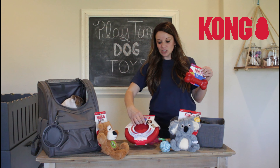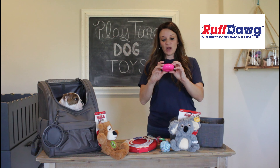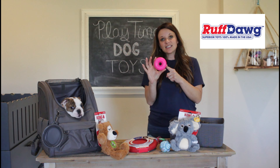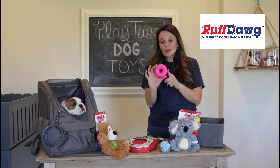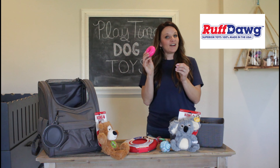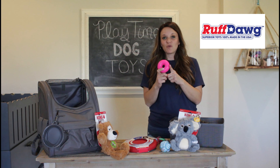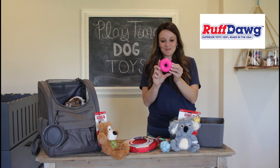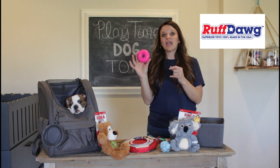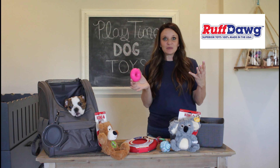They also have bone-shaped ones and frisbees — they come out with all different options. We do love Kong; however, I did find a brand called Rough Dog that is made a hundred percent in the United States and is a hundred percent guaranteed to be indestructible. We have had bulldogs of all ages play with these and we have not had one get torn up — they have not even been able to puncture them.